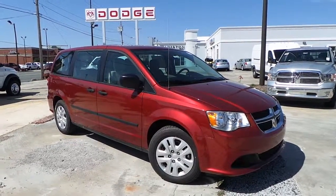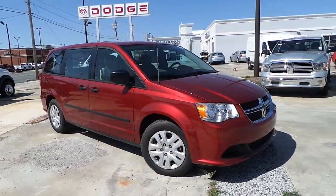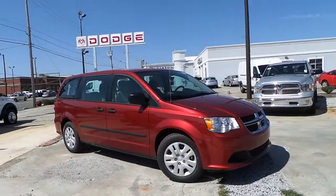Featuring this all new 2014 Dodge Grand Caravan, America's Top Choice Minivan, American Value Package, giving you all the basic options and features you'll ever need in a minivan.